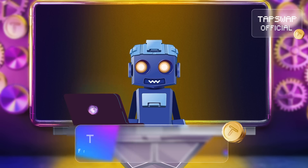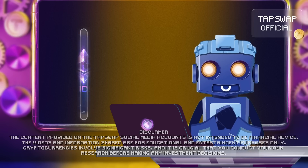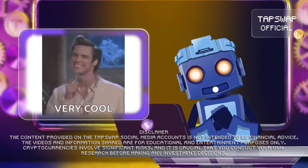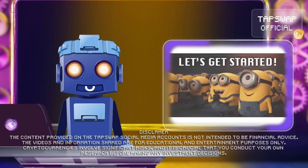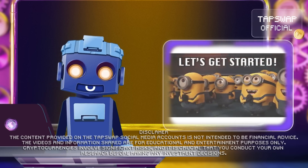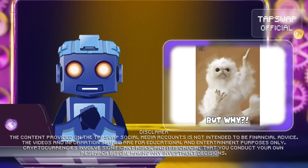Hello, my dear crypto enthusiasts! Today we're going to break down Validiums, a super cool layer 2 solution for Ethereum. So let's get our circuits buzzing and explore how Validiums work and why they're making waves in the crypto space.